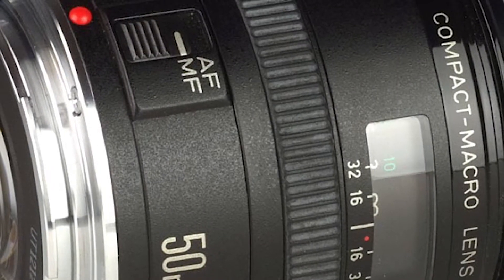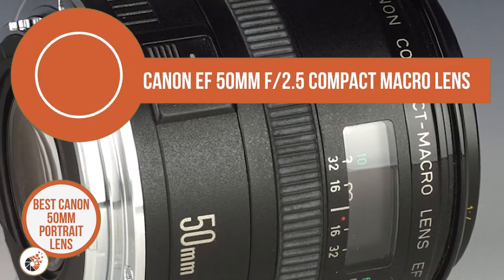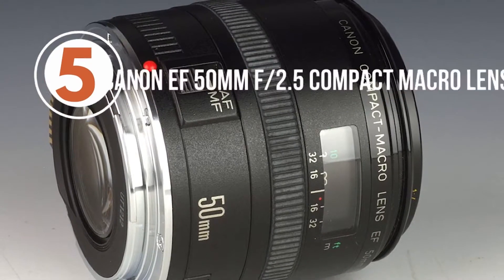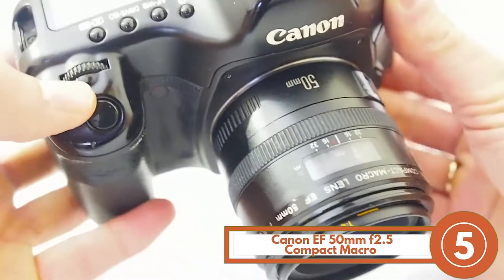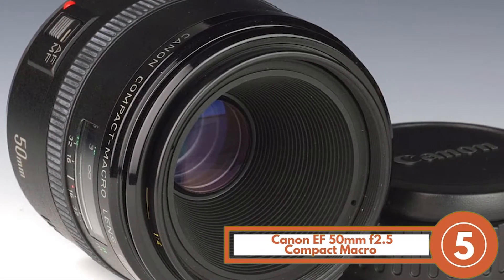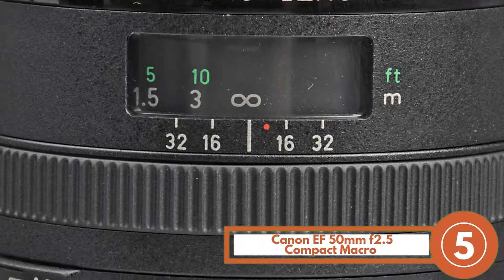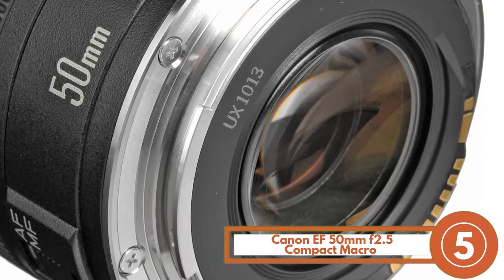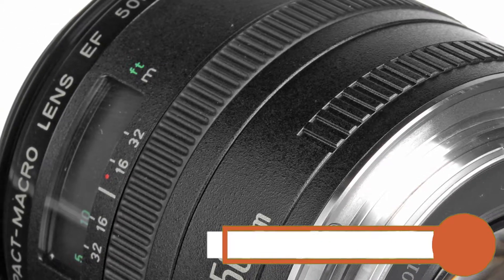First, we have the Best Canon 50mm Portrait Lens — Canon EF 50mm F2.5 Compact Macro Lens. The most notable feature of this Canon lens is its floating optical system. This might sound strange because not many come with this great addition. The optical system enables you to get sharp delineation on your images at all focusing distances, and when coupled with the maximum aperture size, helps to capture images in low-light settings.